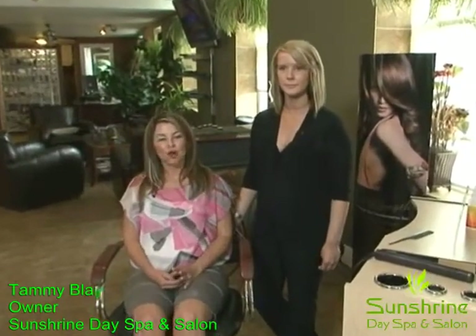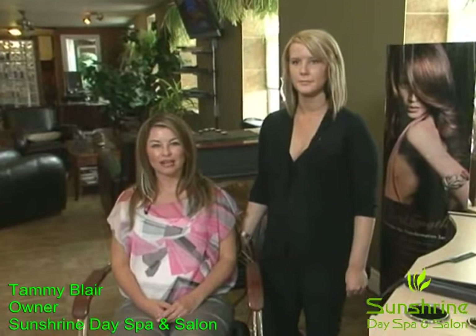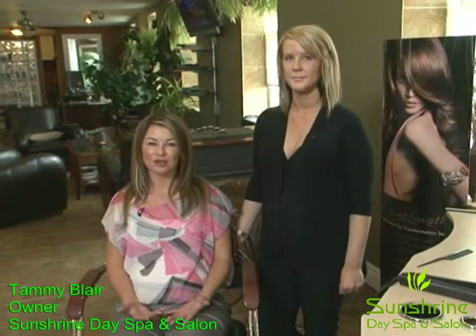Hi, I'm Tammy Blair and welcome to Beauty Connection. Well, Julia Roberts and Jennifer Aniston all have great hair. What's their secret? Of course, hair extensions.